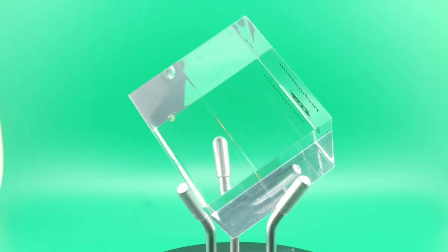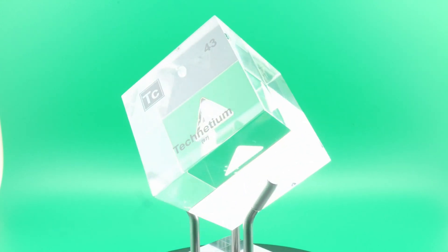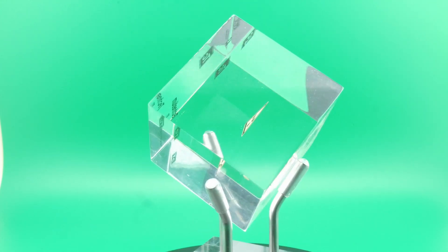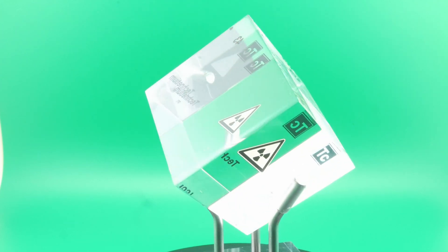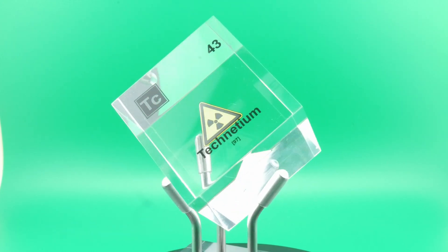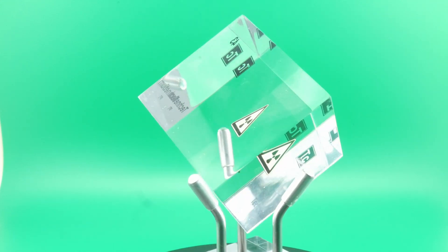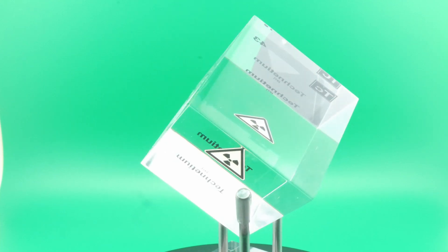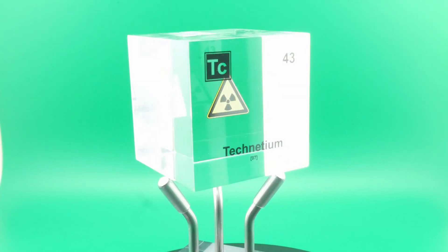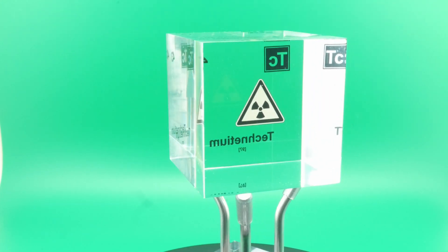The irradiated molybdenum foil was first dissolved in acid to break it down and create a solution that would allow them to separate the different elements and isotopes present. This step was necessary to make the individual elements accessible for chemical separation. Segre and Perrier used selective precipitation and fractional crystallization techniques, which involved adjusting the pH and concentration of the solution to selectively precipitate specific elements while leaving others in the solution.